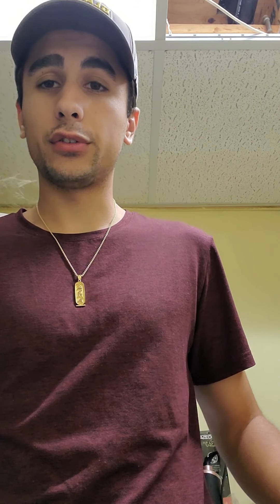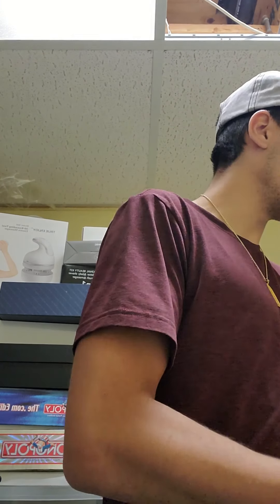Just like that, all three packages are packed up and ready to go. I'll be putting them in the mailbox today for my mail person to pick up.